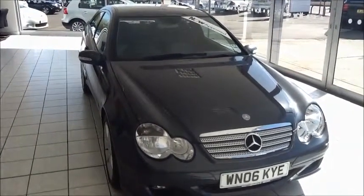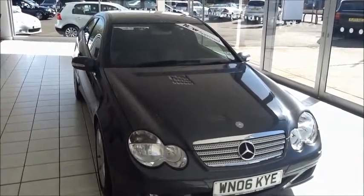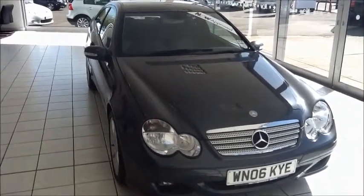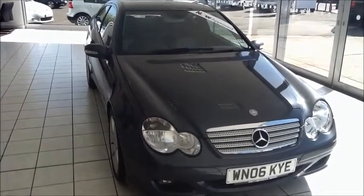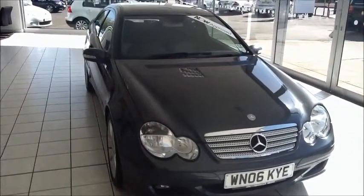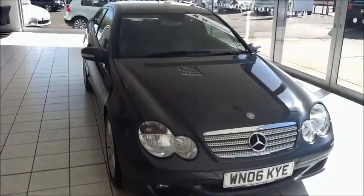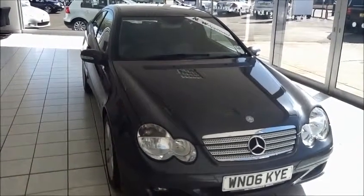Welcome to Now Approved. Here today we have a Mercedes C220 CDI Coupe, 5-speed automatic diesel, finished in a metallic Tenorite grey. This car has a warrantied mileage of 52,300 miles. The C220 is an insurance group 35 and has a CO2 figure of 185.